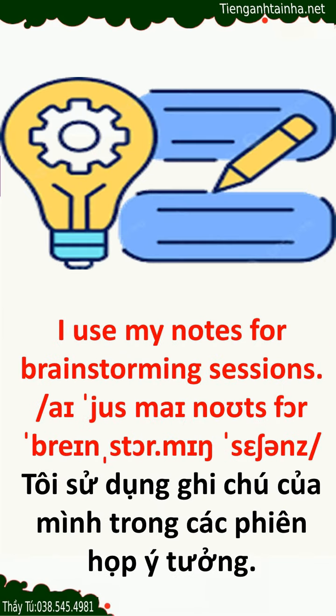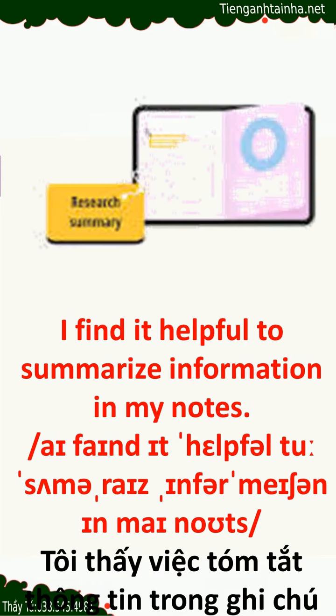I use my notes for brainstorming sessions. I find it helpful to summarize information in my notes.